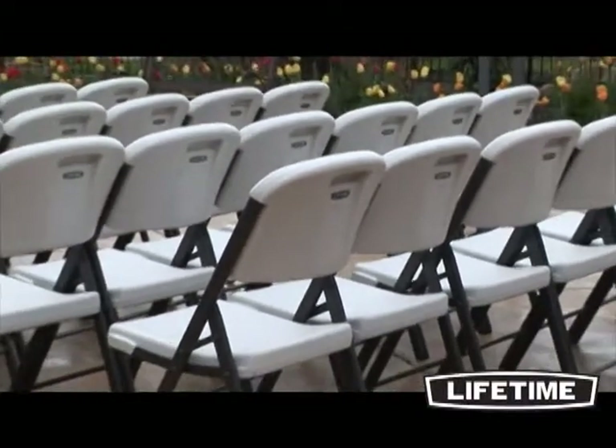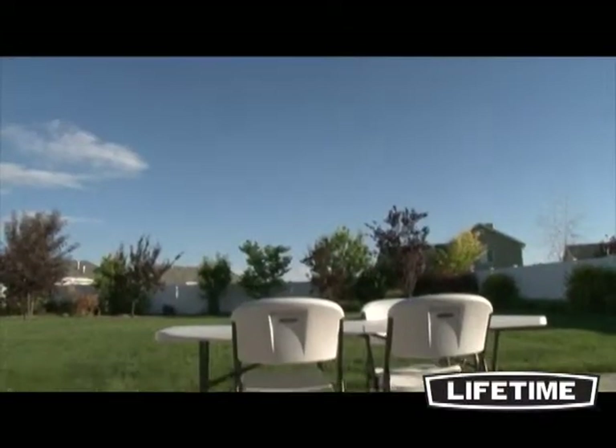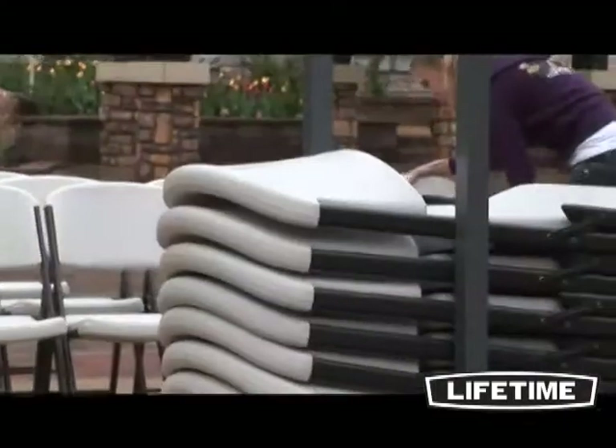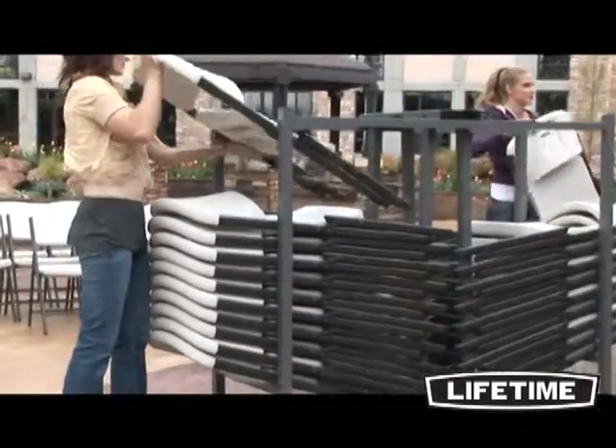As the world's leading manufacturer of high-density polyethylene folding tables and chairs, Lifetime Products has revolutionized the industry with their contoured folding chairs. They are durable, lightweight, and best of all, comfortable. With chairs perfect for your next event, Lifetime Products also offers a chair cart for convenient storage and transportation.